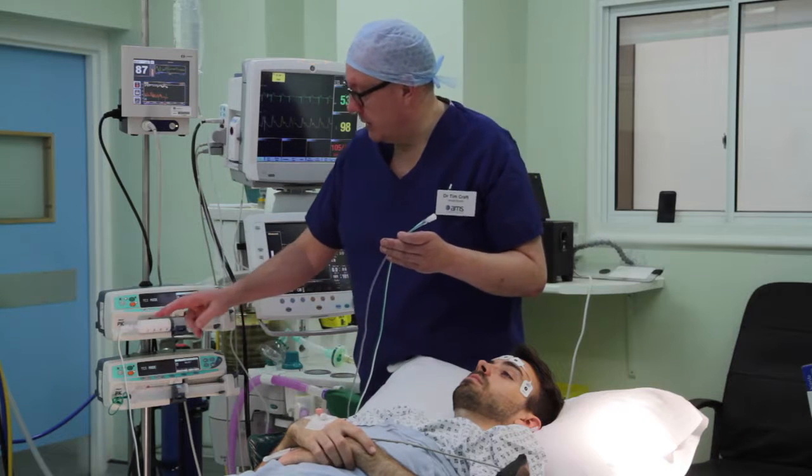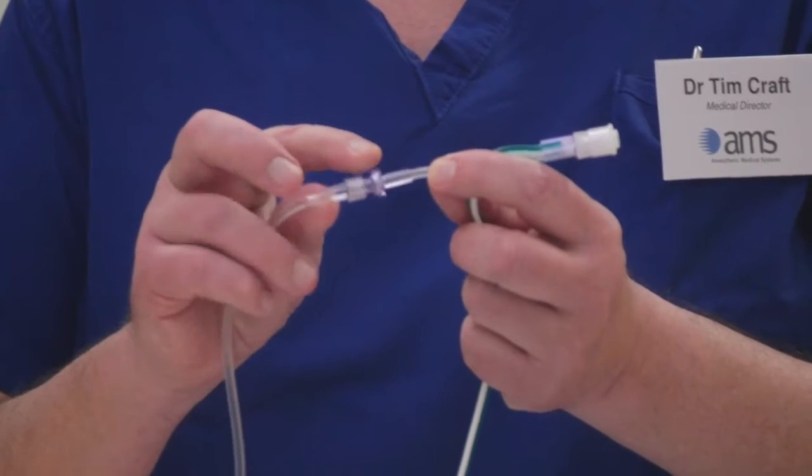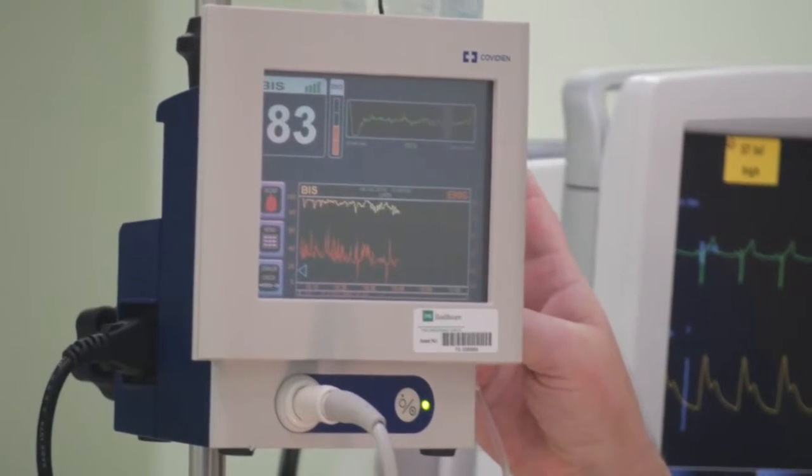Our connectors are used in a variety of hospital-based settings, such as operating theatres and delivery suites. Here, anaesthetists and midwives use the sets to minimise risk to patients who need drug infusions.